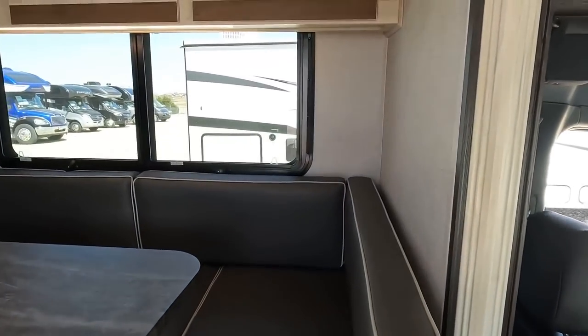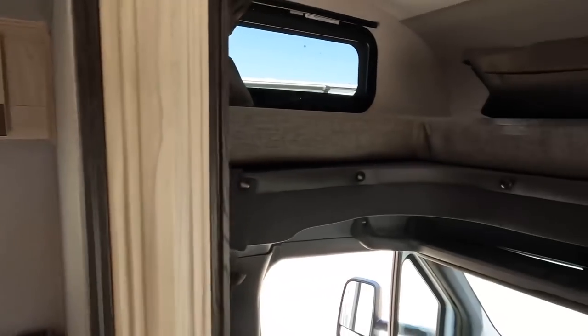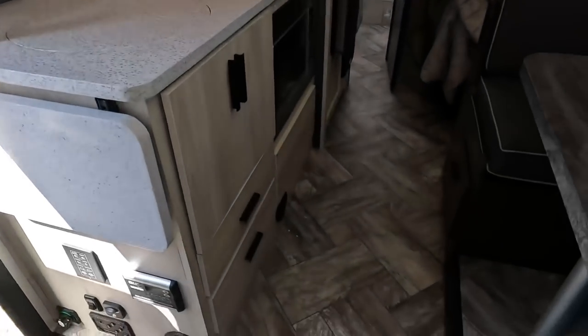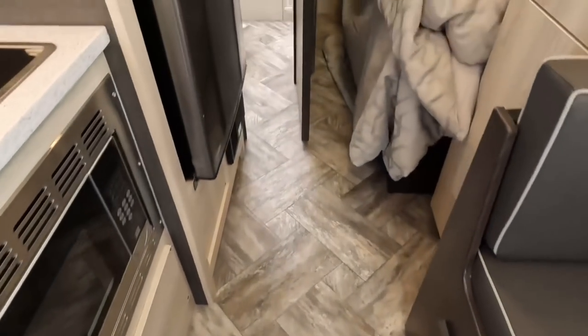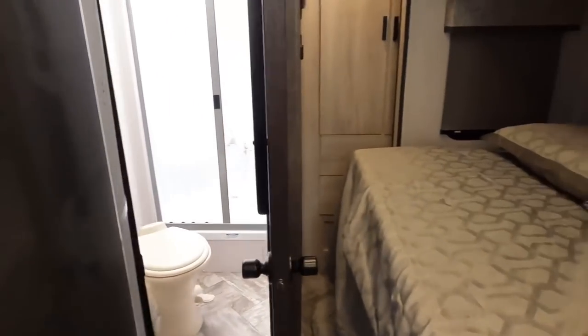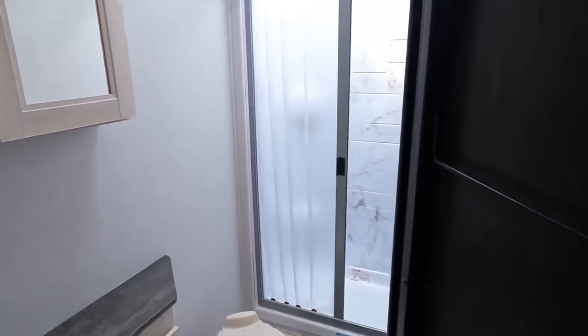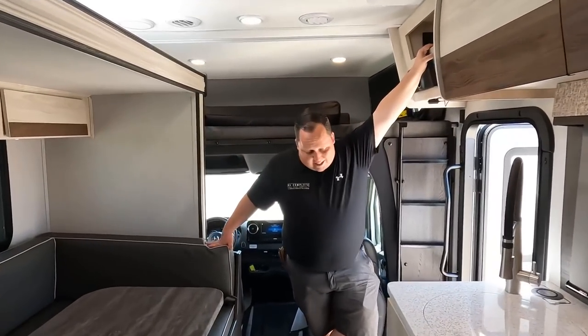Coming into the Forester with the slide in, it is warm in here! Look at this nice walkway — you can definitely open the fridge. There's a fold-down bed and there's your bathroom. This space is about to get a lot bigger once the slide is open.